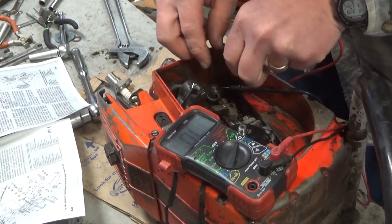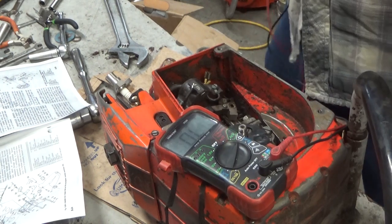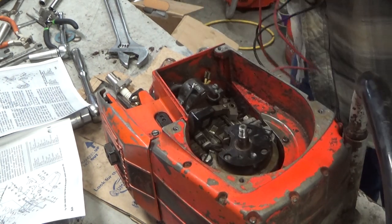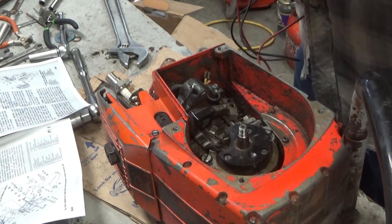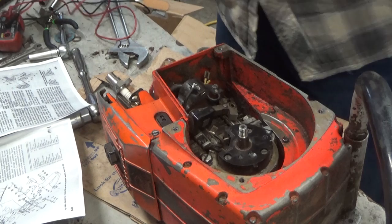I think I have one of these generators in stock. I'm going to find it, get it set up, and come back to see if that diagnosis was right.